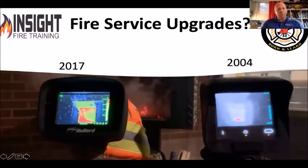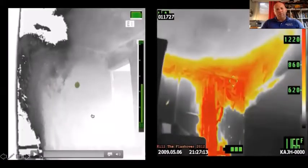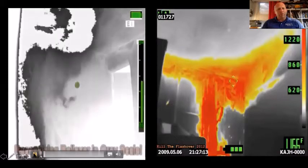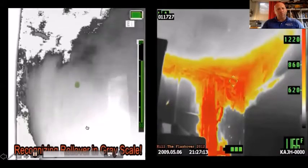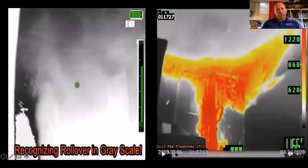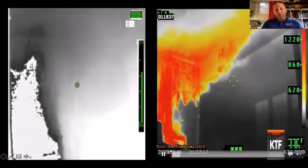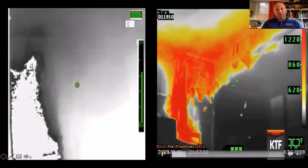Nobody wants to go back to a horse-drawn carriage when you have a steam engine. Everybody wants to go faster and do things more efficiently, so why aren't we doing that with our thermal imaging technology? Here's a picture of an MSA camera showing rollover in black-and-white grayscale versus a video of a rollover and flashover with a 2012 camera. Watch the one on the left — that's still on frontline apparatus. Then watch the one on the right. A little bit of difference in those two pictures.